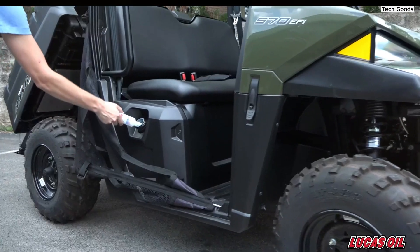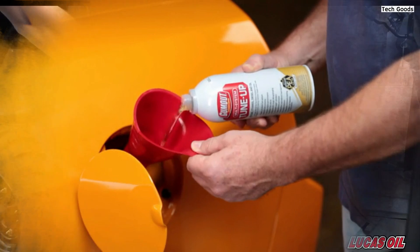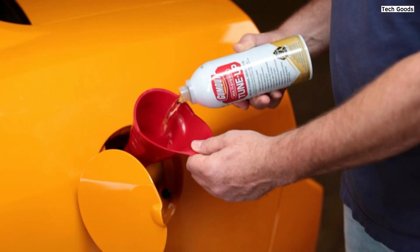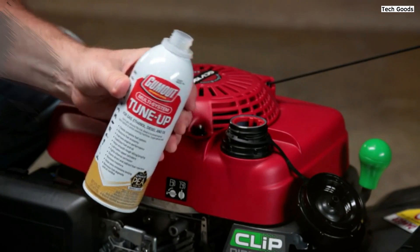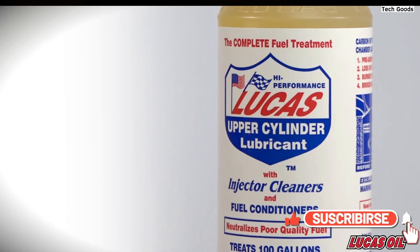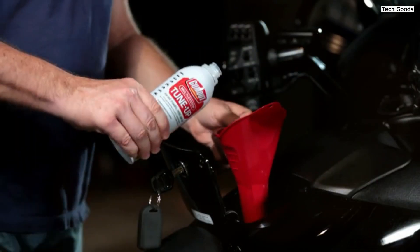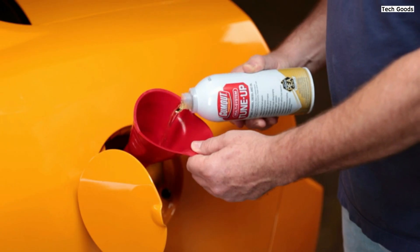In this video, we're diving into the top 5 best fuel system cleaners of 2024. These powerful products are designed to clean your fuel injectors, improve engine performance, and boost fuel efficiency. Whether you're looking to maximize mileage or reduce engine knocks, we've got the perfect cleaner for you. Stick around to see which product fits your vehicle's needs and how it can enhance your car's performance.